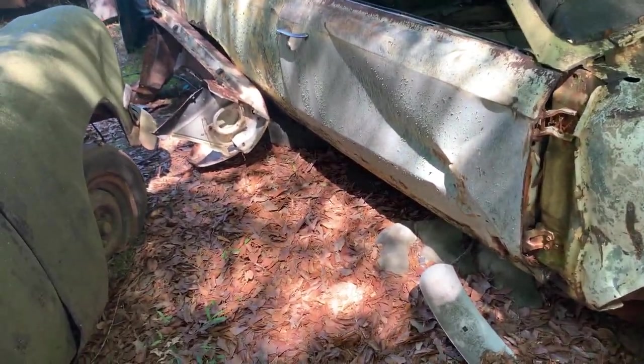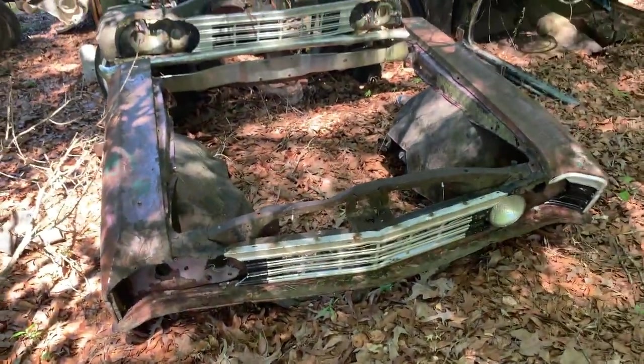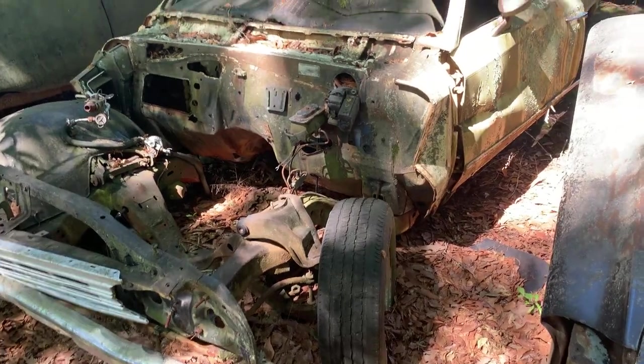Over here we've got a '67 Chevelle two-door — of course all these cars are for sale. Here's an extra nose for it. God, this yard's a mess to get around in. Yeah, the side's been crunched, door's crunched.